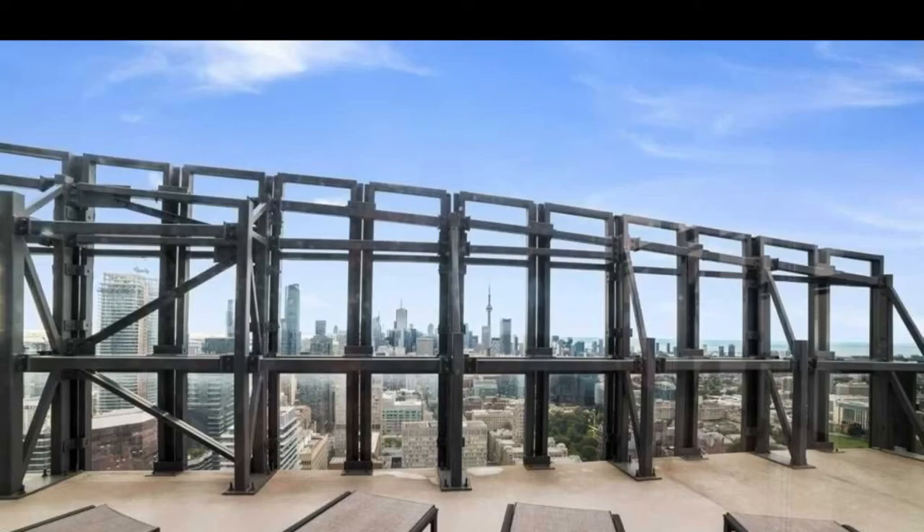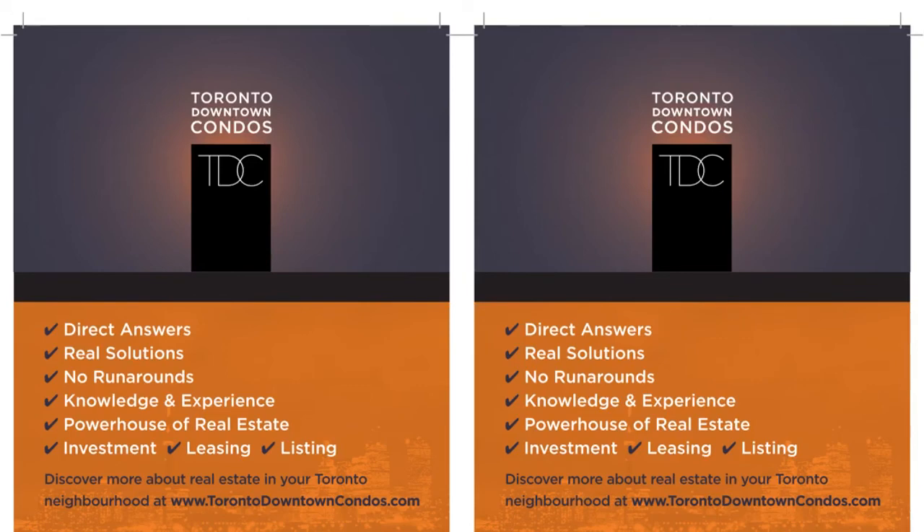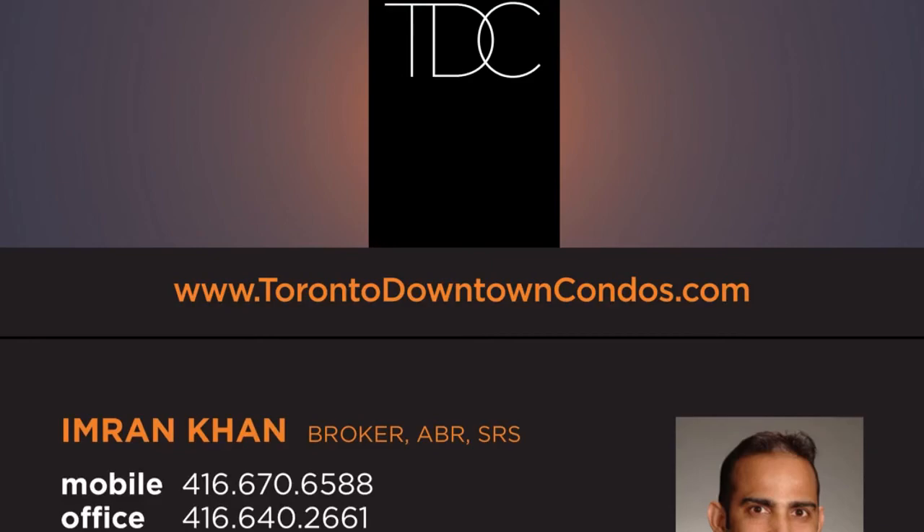Three-bedroom executive townhomes — call 416-670-6588 or email Imran at TorontoDowntownCondos.com for upcoming listings, current available inventory of condos, lofts, and towns on Bay Street and in downtown Toronto. Thank you so much for listening.